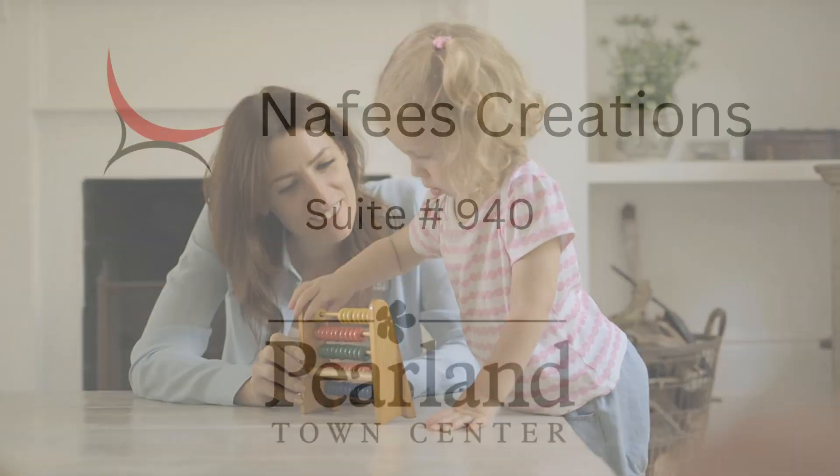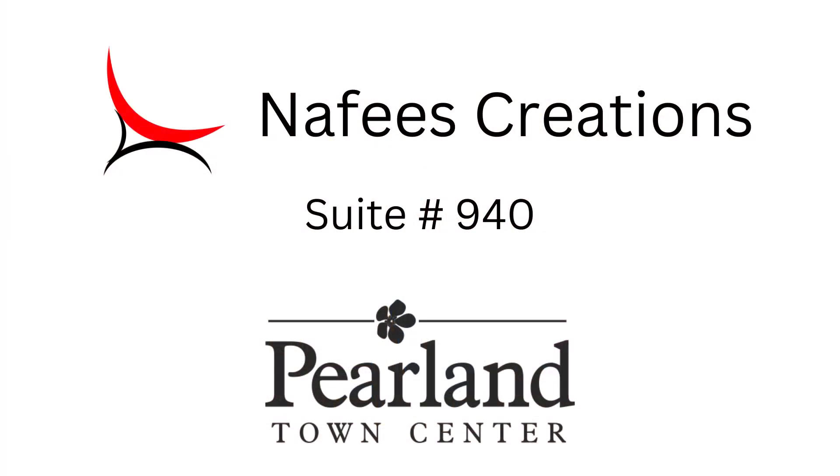Visit Nafis Creations today and discover a world of educational toys that inspire young minds. Let's make learning fun together!